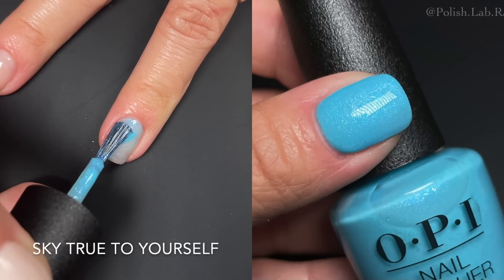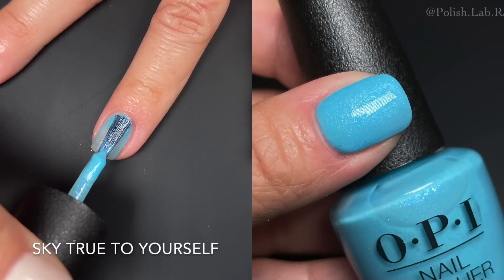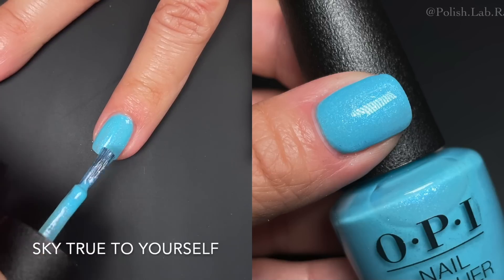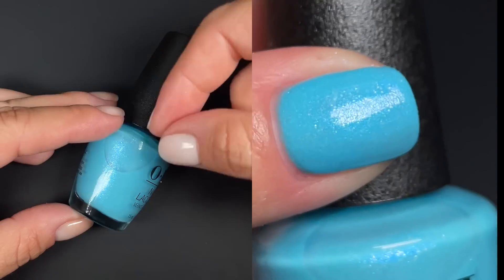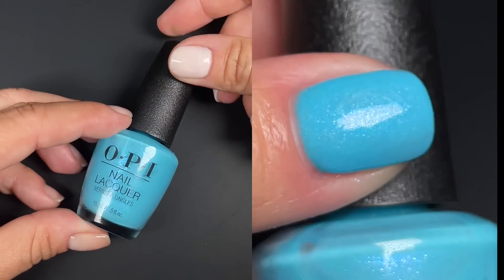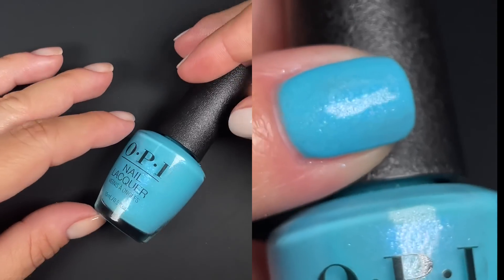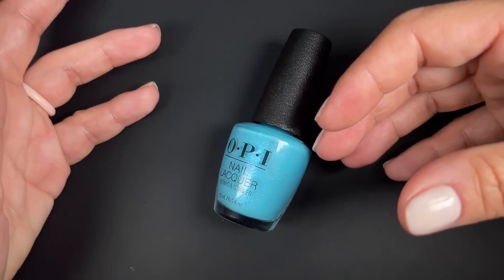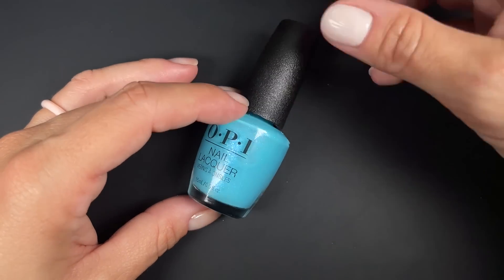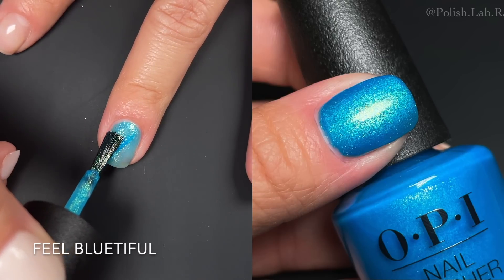Next is 'Sky True to Yourself,' which I put in the meh formula group. It's another one where you cannot mess with it too much or you'll see streaks. If you try to accommodate the polish it gets worse because it dries quickly. The trick is: put the first coat on quickly, don't touch it too much, let it dry, then apply the second coat — the second coat will be even and much better, but you have to be careful.